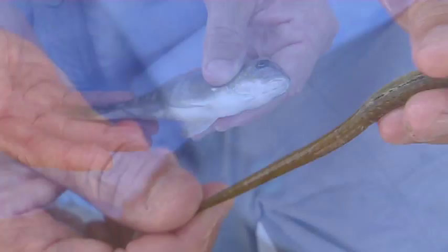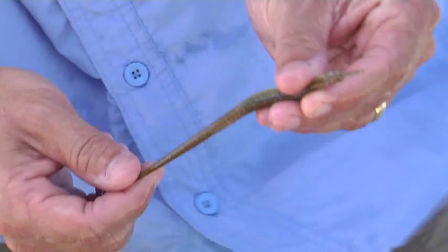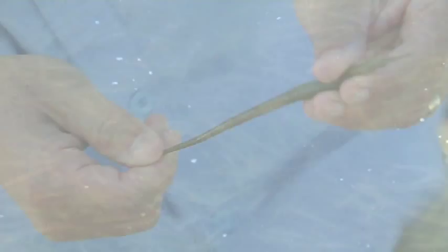This is a pipefish, and it's related to the seahorses. It lives in the seagrass beds — you can see that it makes for good camouflage, as it looks like a seagrass blade. It hides there in the grass and slurps down small invertebrates living in the seagrass.